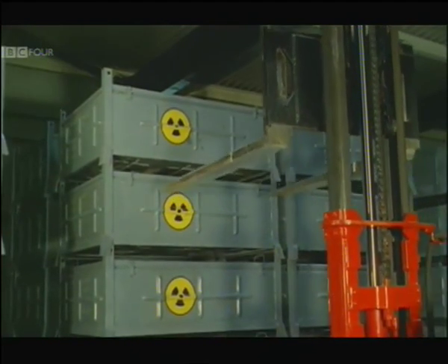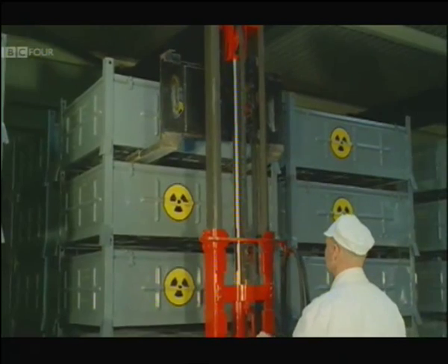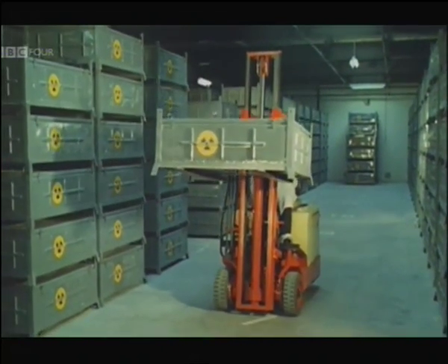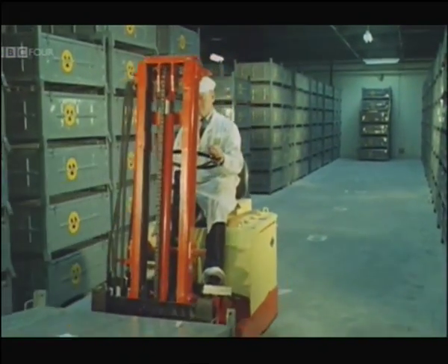This man has the simplest and safest of jobs. He handles uranium in bulk — all perfectly harmless until the elements challenge each other deep down in the reactor and the broiling chain reaction starts.